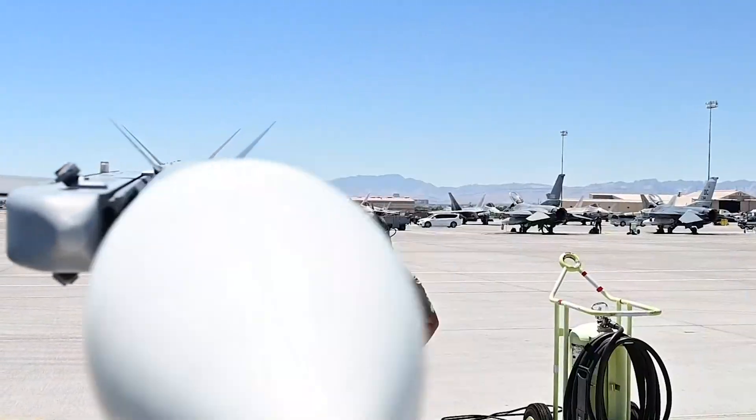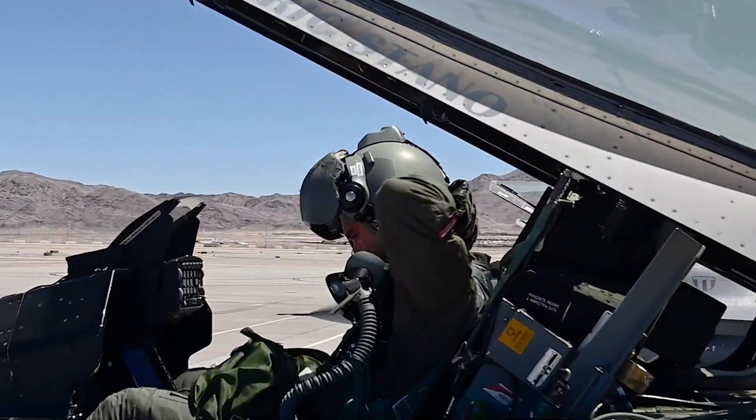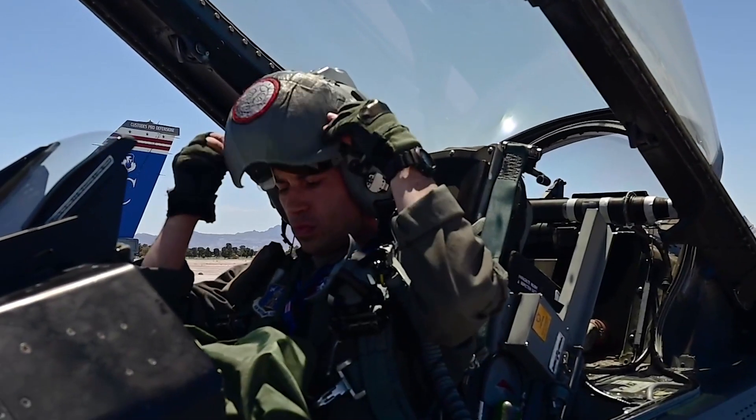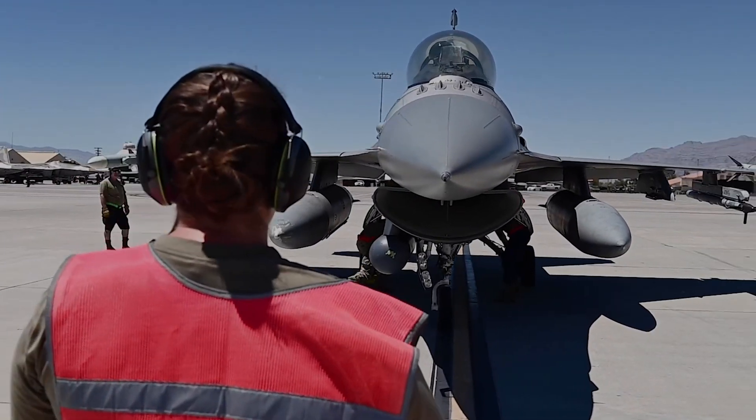The Have Glass paint on the F-16 Fighting Falcon is a specialized coating designed to lower the aircraft's radar cross-section (RCS). It incorporates radar-absorbent materials (RAM) directly into the paint, making the aircraft less visible to radar systems.